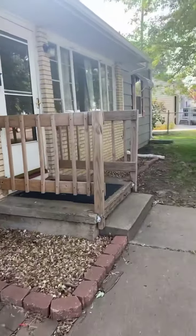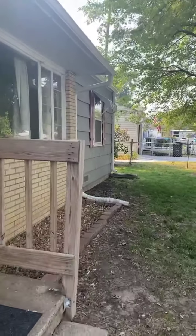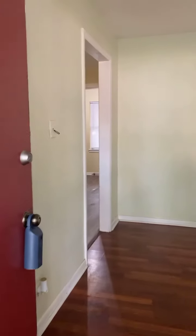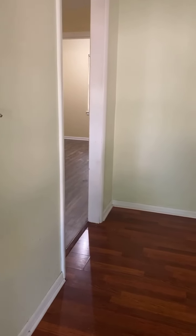Last year the house got a brand new roof and gutters. This house is 1,200 square feet. There's no basement.